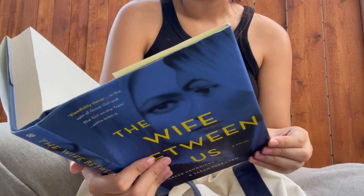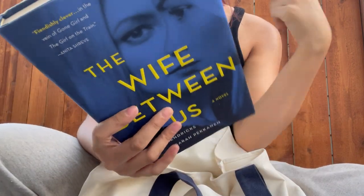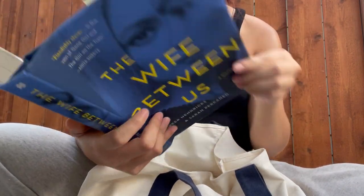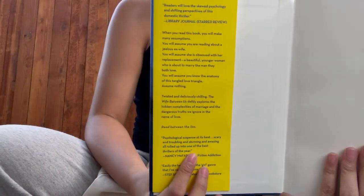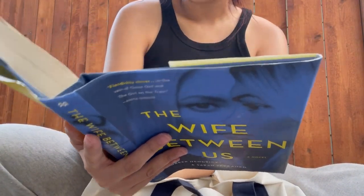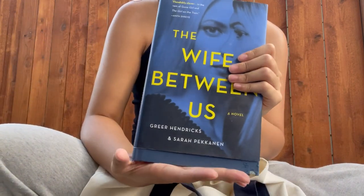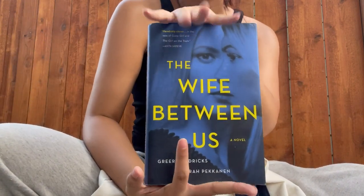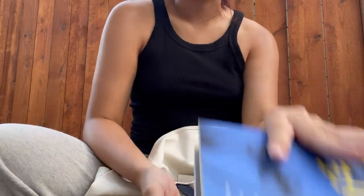I also found The Wife Between Us, which I've seen on BookTok. The synopsis doesn't give too much — it's like when you read it you think you're reading about this, but you're actually reading about something else, and then something else again. I've heard about it and it has a spooky vibe, so I'll add it to my Spooktober list.